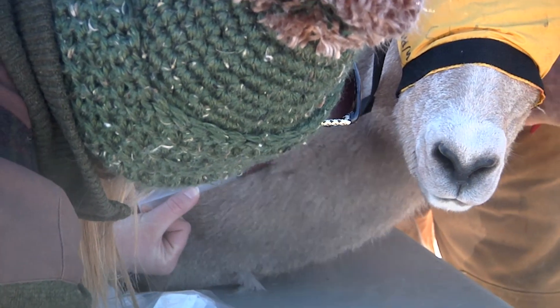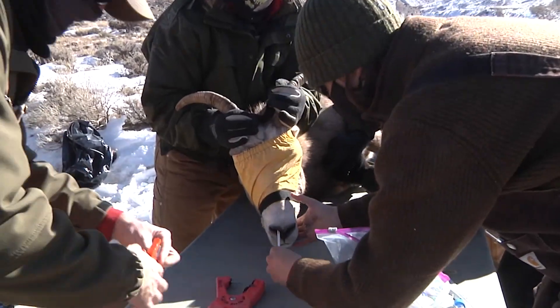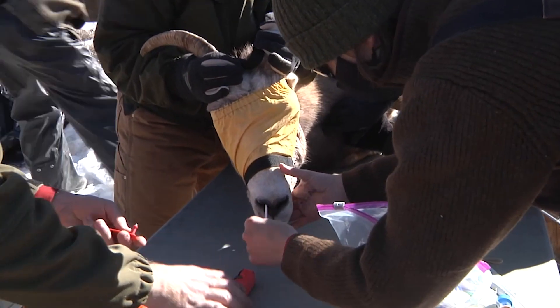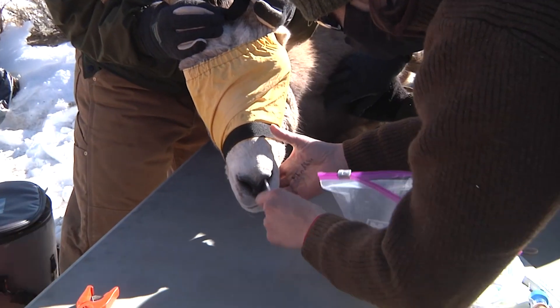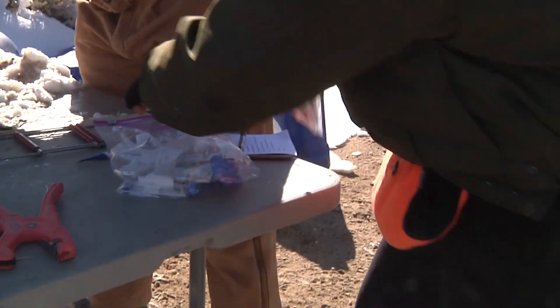Blood samples indicate if the animal is getting enough minerals in its diet. Nasal and tonsil swabs can show if a sheep carries respiratory pathogens that can cause pneumonia. An ear swab looks for mites that can cause scabies, and a fecal sample can show the presence of lung and intestinal parasites.